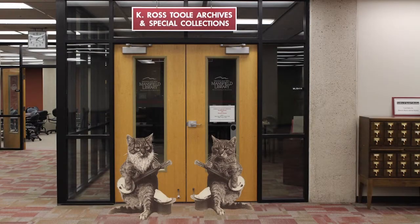Banjo Cat, great news! We believe we've discovered the location of some of Mike Mansfield's missing artifacts. Grab your hat! We've already arranged your flight!